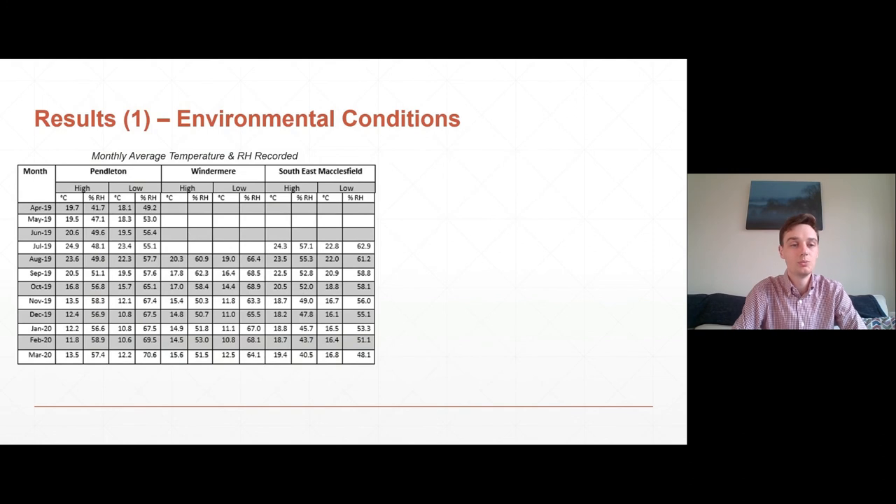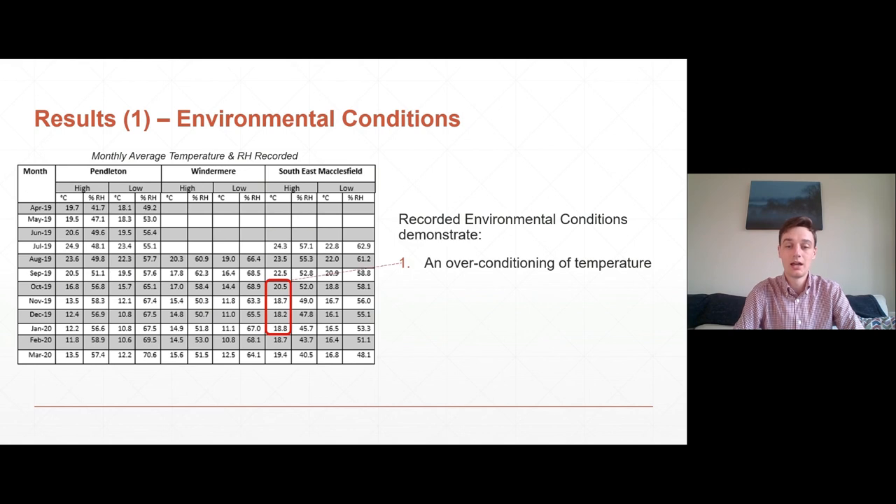So results — what did we find out? Within the three substations, this table shows the monthly average of temperature and relative humidity recorded. There are two really important things to note. In all three sites, there is an over conditioning of temperature — most notably at a high level in southeast Macclesfield, where throughout the depths of winter it was heated beyond 18 degrees C against a minimum requirement of 10 degrees C. There is also an under conditioning of humidity demonstrated in all three substations, most notably at a low level in the Pendleton site, where humidity levels reached on average over 70% against a target of 50%.